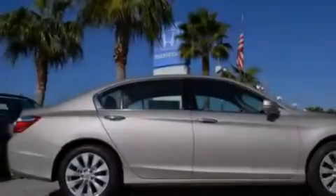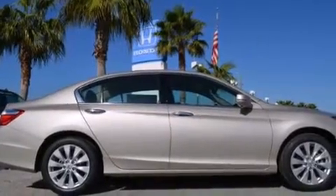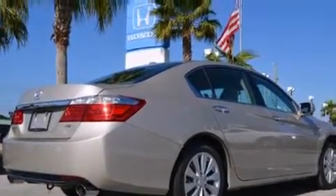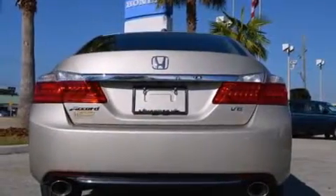Rear seat childproof door locks, air conditioning, a pass-through rear seat, steering wheel mounted controls, and the leather seats provide great support and create an overall luxurious feel.